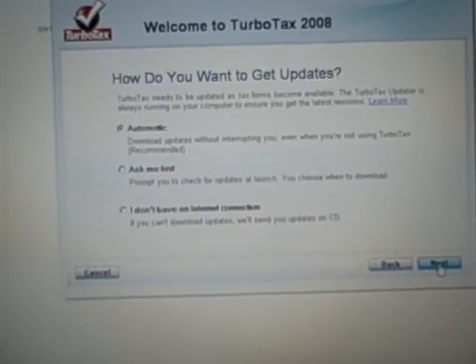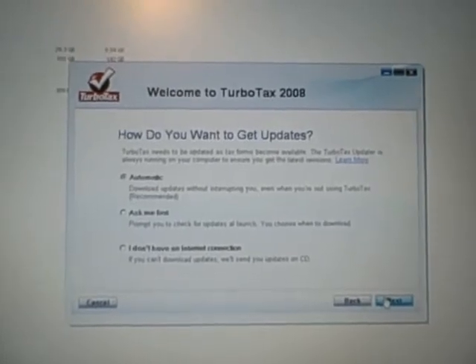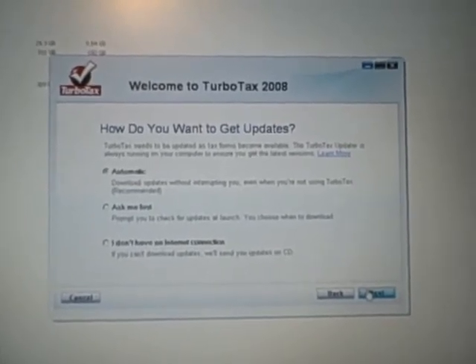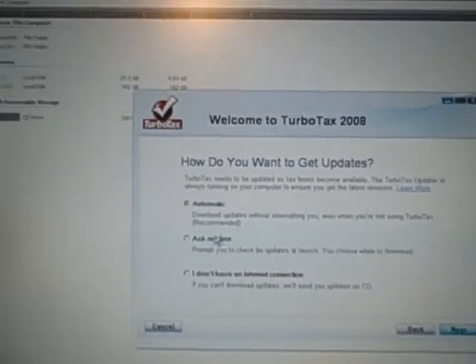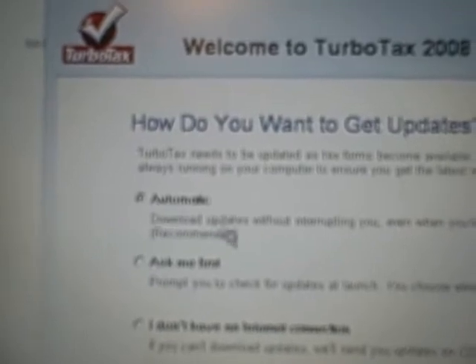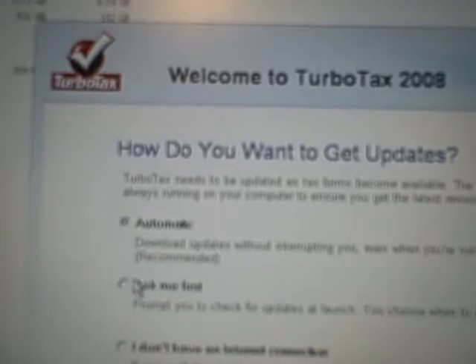I'll choose 'Ask me first' for updates, although it's up to you whether you choose automatic updates or ask me first. If you do automatic, it's going to have a process running in the background all the time that will periodically check for updates, rather than just having it update when the program starts.